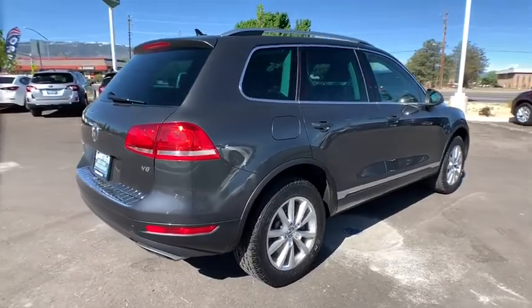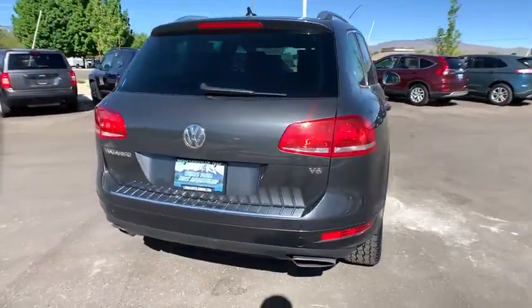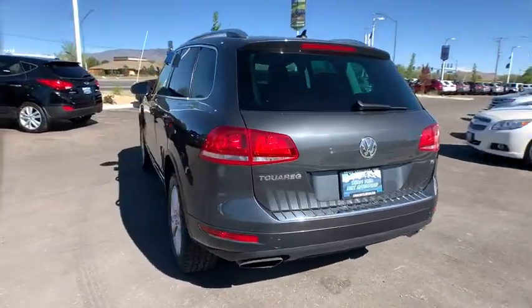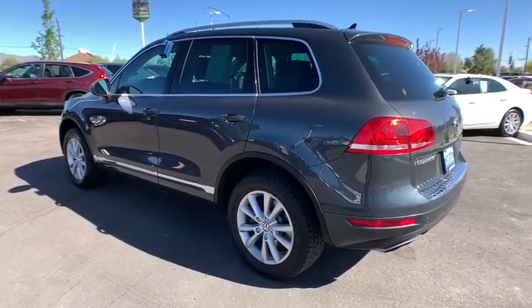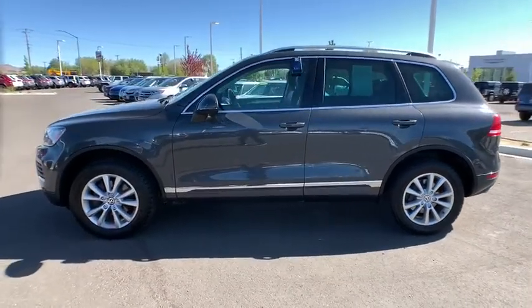This Volkswagen Touareg is reinterpreting the fascinating multi-purpose SUV idea in a contemporary way, thanks to a range of engines that are nearly 20% more fuel efficient and a large variety of new assistance and safety systems. This vehicle has less than 125,000 miles.